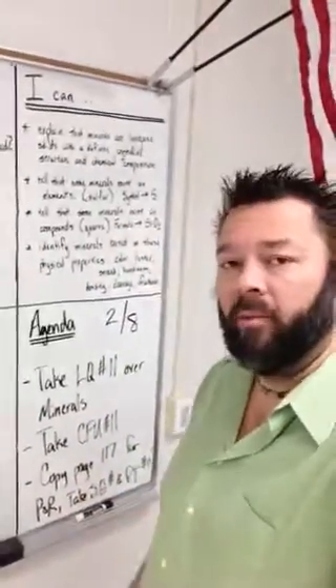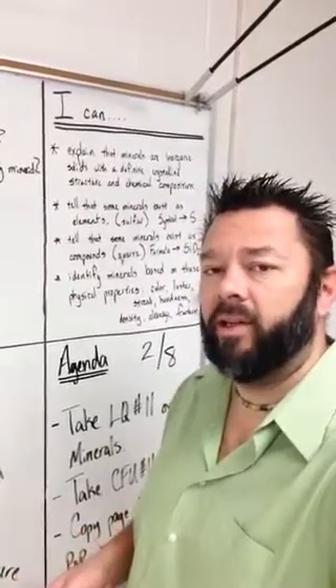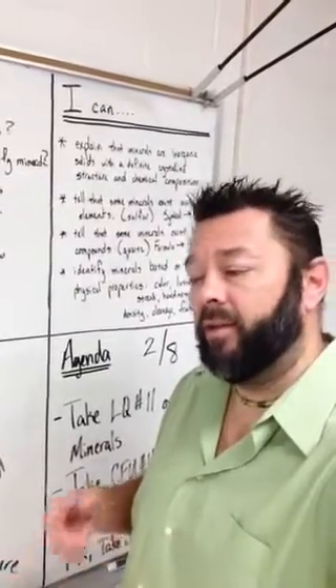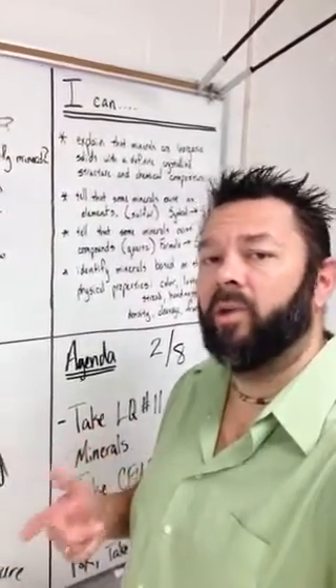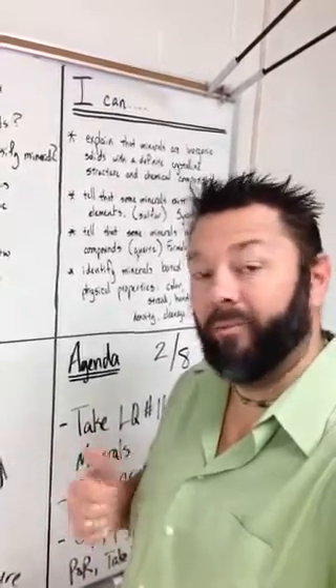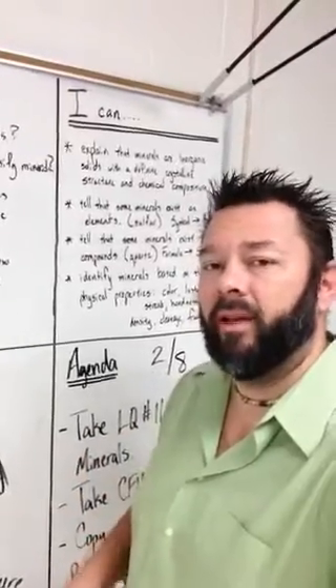After that, we're going to back that up with the check for understanding quiz. Don't forget, if you make 100 on the check for understanding quiz, you automatically are exempt from the study guide. So take your time. The CFU quiz is also open notes, so that's why we want to make sure that we take quality notes — we read everything after we're done writing it down, and then we go back and reference it later on if we need to.